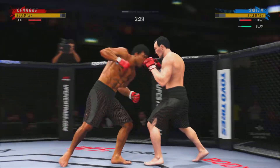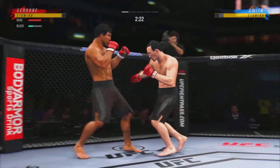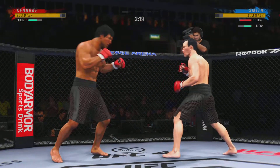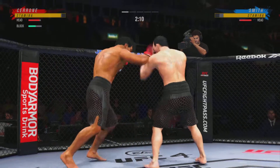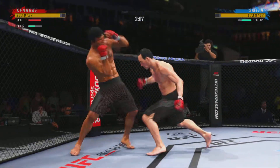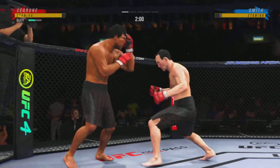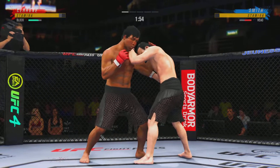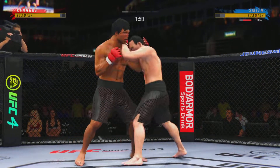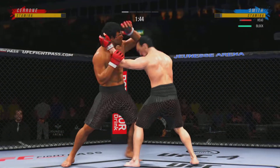He is throwing his entire hip into these body shots. He slips the punch. Great punch. I love the jab — that was a nice one. It's my favorite punch in all of fighting. He's got to be careful dipping his head when he's throwing that jab.